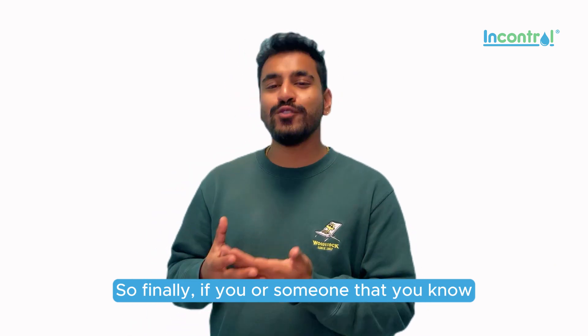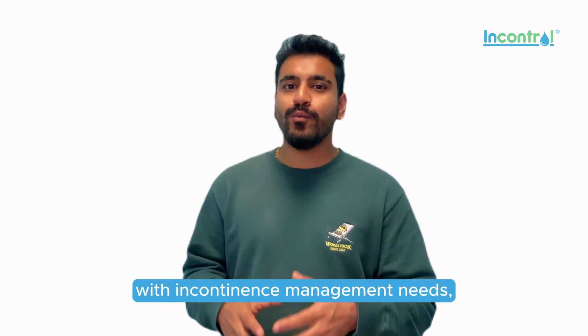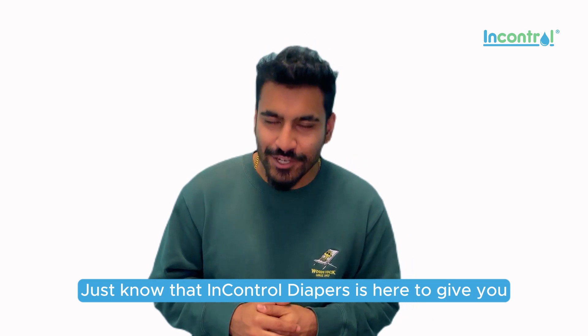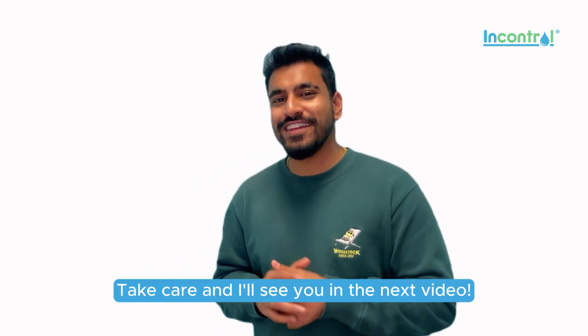If you or someone you know is an eligible ODSP beneficiary with incontinence management needs, just know that InControl Diapers is here to give you all the support that you need. Take care and I'll see you in the next video.